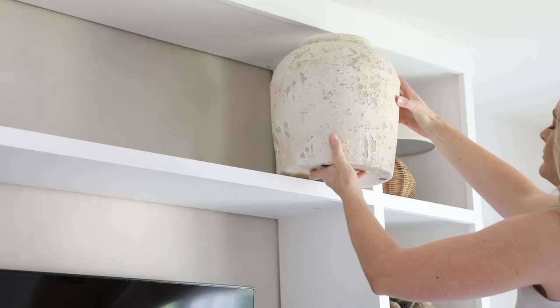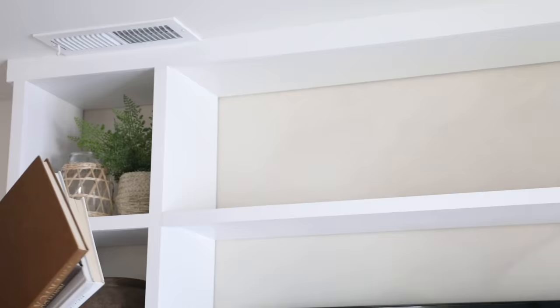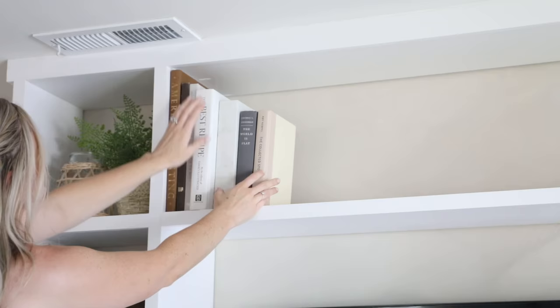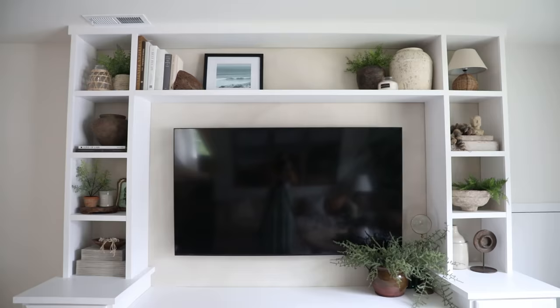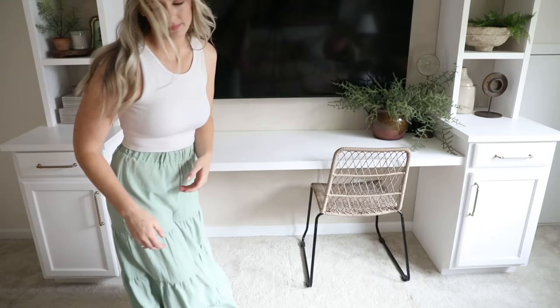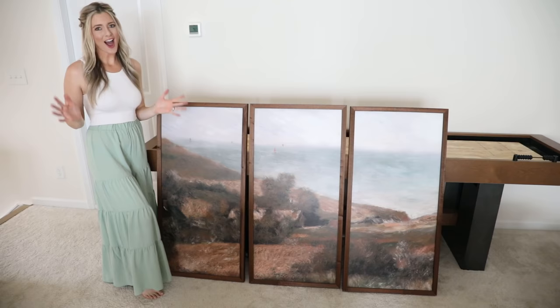You can see how keeping a cohesive theme throughout the shelves really helps give off a visually pleasing, organic, calming feel. Just to tie in with the seagrass details on the shelves, I added these woven chairs that I bought years ago at HomeGoods - I scored them for only $25 each. I figured this was a perfect place to use them to tie in that casual relaxed vibe.